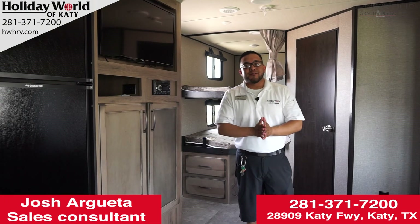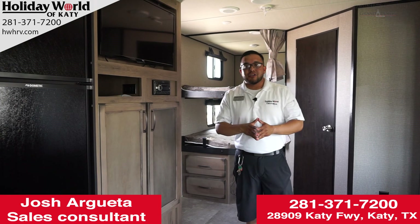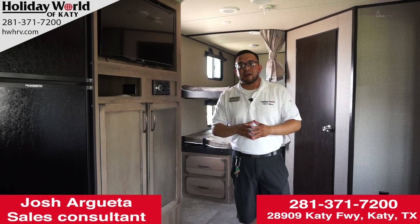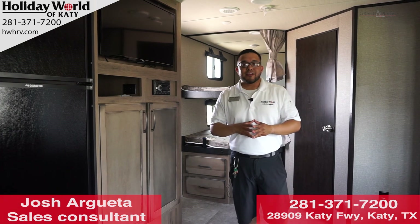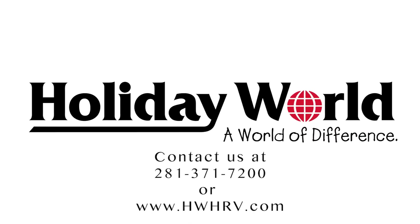I hope you enjoyed this video on the 2019 Transcend 27BHS. Should you have any questions, look us up at hwhrv.com, or give us a call at 281-371-7200. Thank you guys very much. Go R.V.!